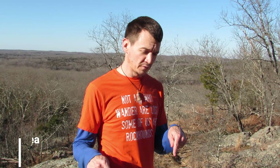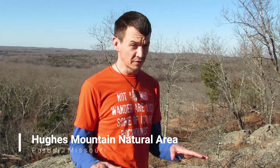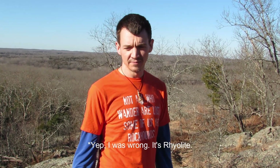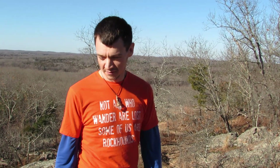Now we're at Hughes Mountain. I think this might be basalt — I could be wrong, it might be rhyolite — but I think this is basalt. There's an awesome columnar basalt feature here, kind of similar to the Giant's Causeway in Ireland, called the Devil's Honeycomb. We're going to hike up the trail and take a look at that. Johnson Shut-Ins, which I mentioned, is another park in this area where the Black River cuts through rhyolite and makes an interesting erosion feature.